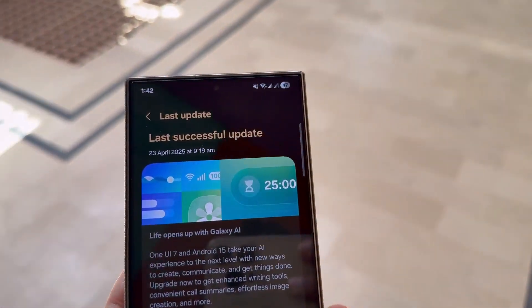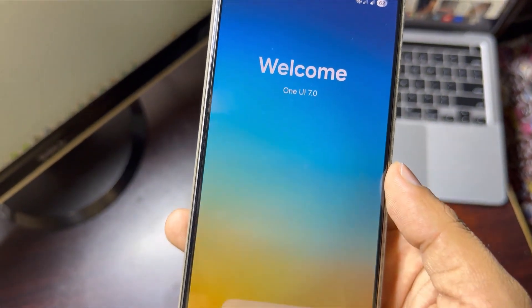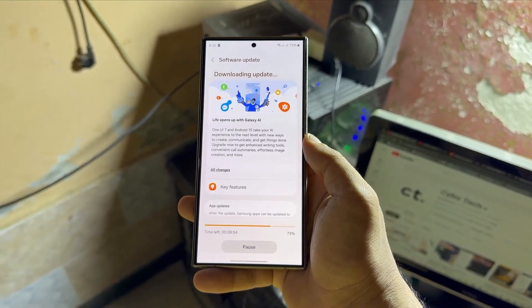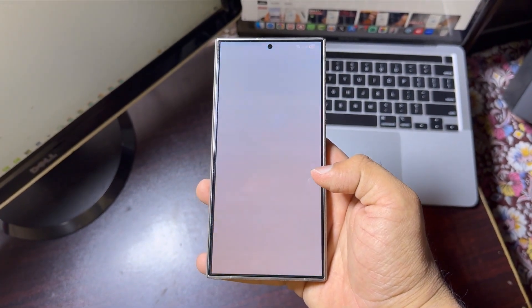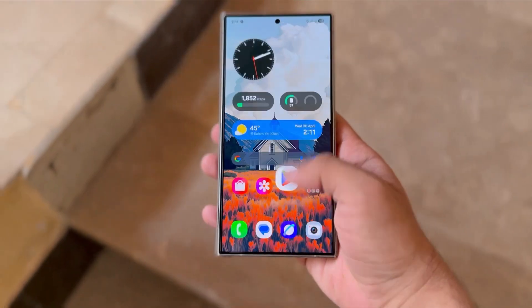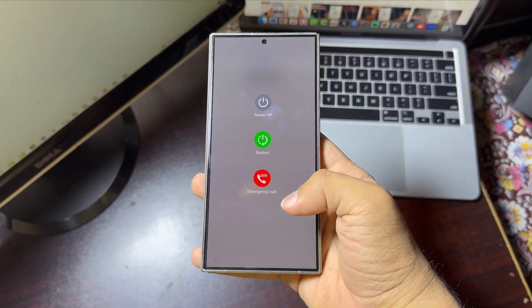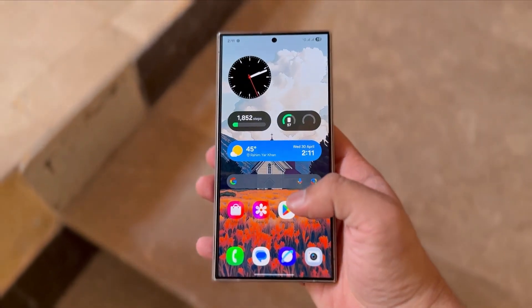A lot of Galaxy S24 users, especially those with the Ultra model, are running into installation errors. Messages like 'Couldn't install update, try again later' keep popping up, and in some cases the download gets stuck at 100%. The likely reason is too many people updating at once — servers get overloaded. If this happens, just pause the update, restart your phone, and try again later. Sometimes waiting a few hours is all it takes to solve the problem.